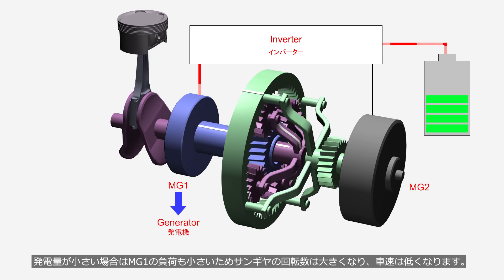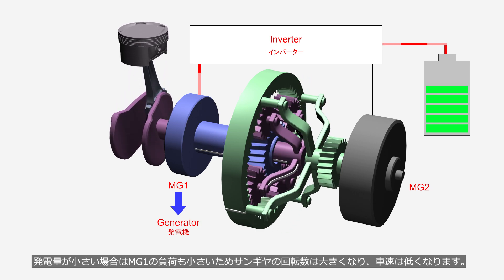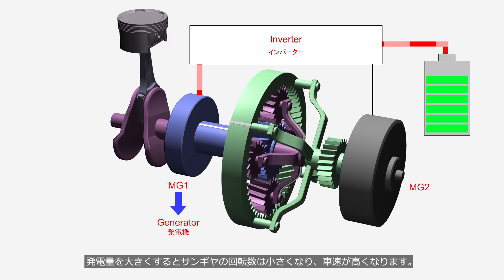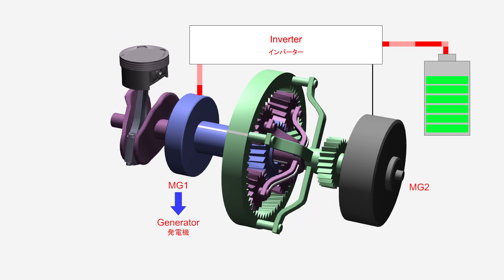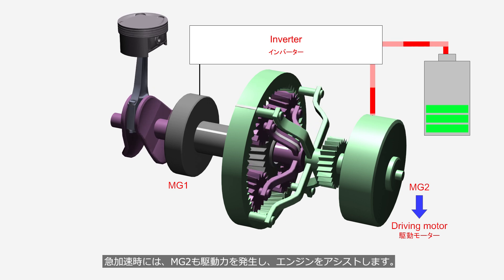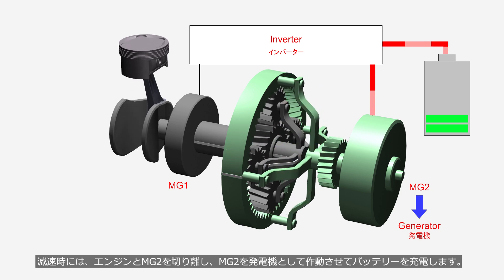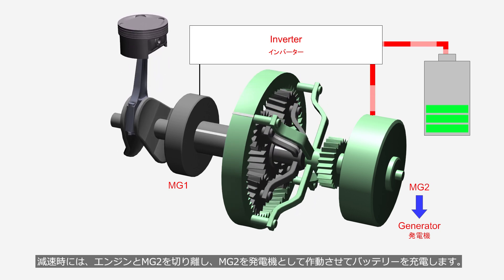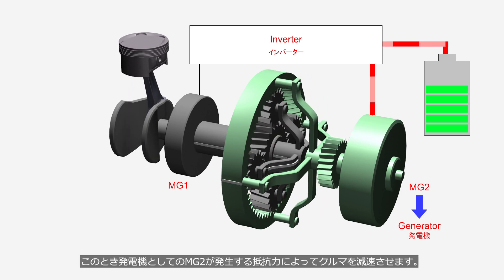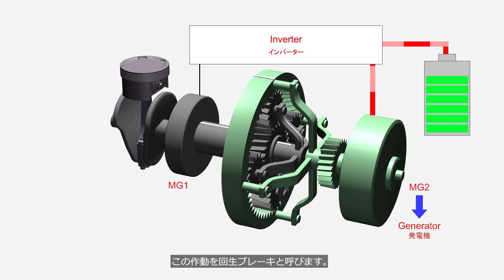When the power generation is low, the load on MG1 is also small, causing the sun gear rotation speed to be high while the vehicle speed is low. Increasing the power generation reduces the sun gear rotation speed and increases the vehicle speed. During rapid acceleration, the MG2 also generates driving force to assist the engine. During deceleration, the engine is disengaged from the MG2, which operates as a generator to charge the battery. At this time, the resistance generated by the MG2 as a generator slows down the vehicle. This operation is called regenerative braking.